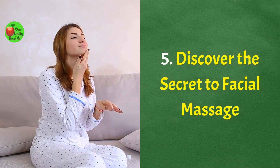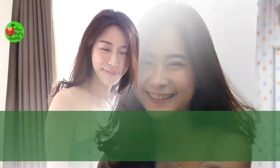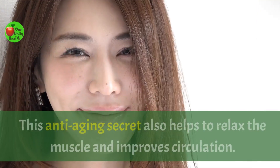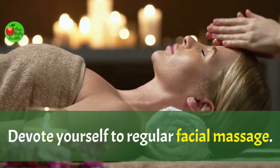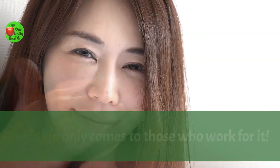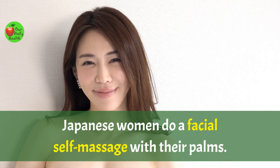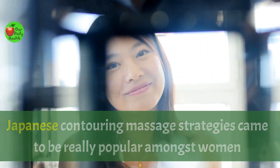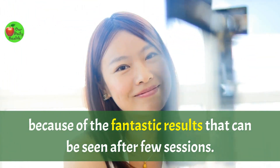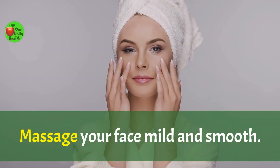Number 5: Discover the secret to facial massage. Japanese women believe facial massages are the secret to wrinkle-free skin. They gently massage the face in round movements. This anti-aging secret also helps to relax the muscles and improve circulation. Devote yourself to regular facial massage — good skin only comes to those who work for it. Regular face massage will certainly tone and tighten the skin. After delicately washing their faces, Japanese women do a facial self-massage with their palms. Apply massage oil or cream to lower the impact of your fingers and massage your face mild and smooth.